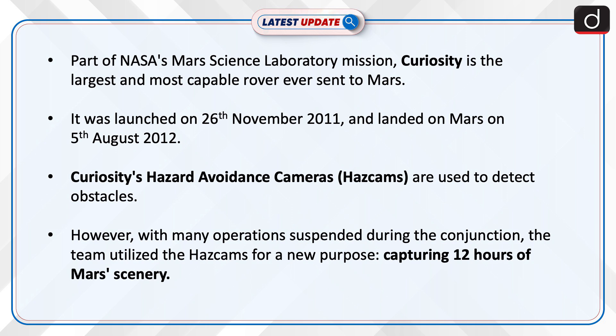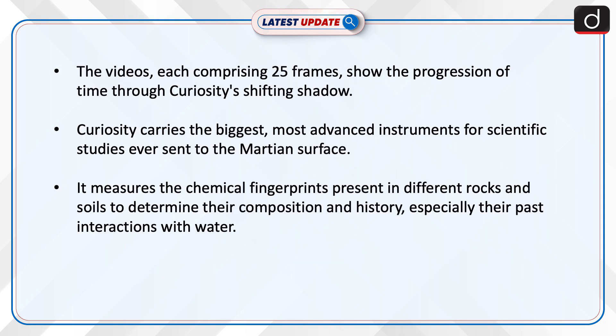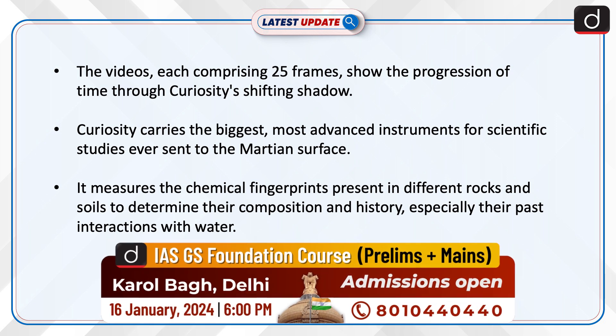Curiosity's Hazard Avoidance Cameras are used to detect obstacles. However, with many operations suspended during the conjunction, the team utilised the HazCams for a new purpose, capturing 12 hours of Mars scenery. The videos, each comprising 25 frames, show the progression of time through Curiosity's shifting shadow.